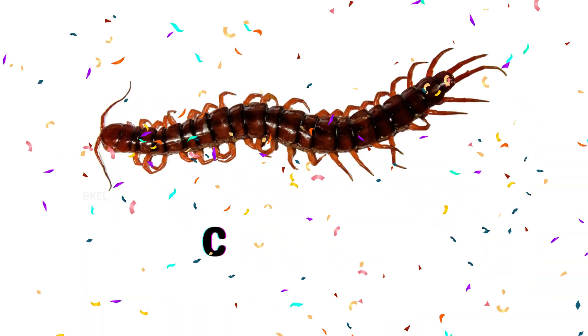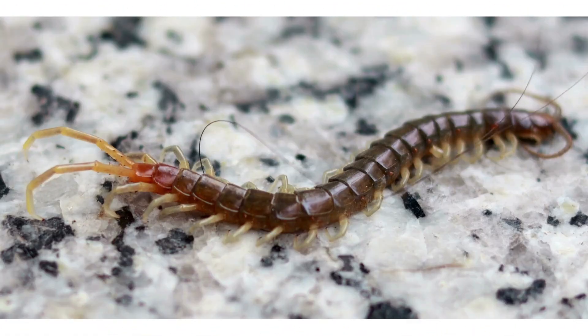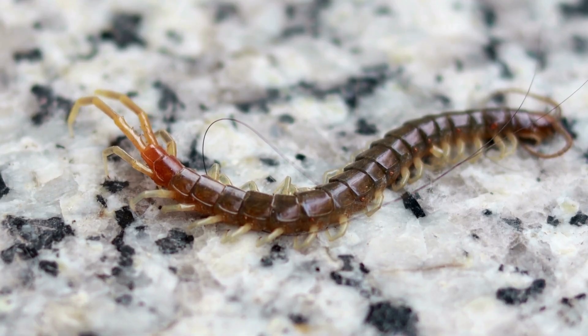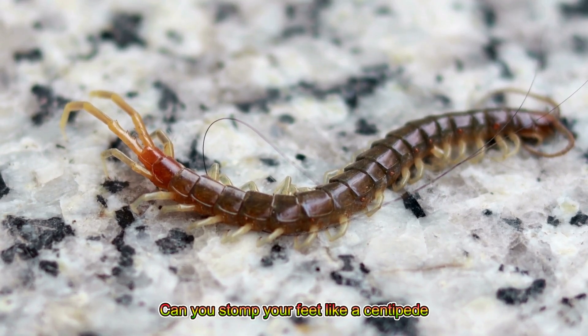Centipede! A centipede has many legs and moves super fast. Can you stomp your feet like a centipede running?